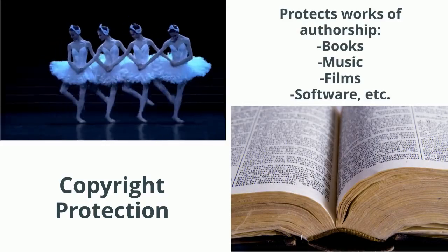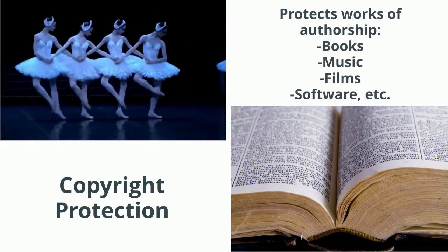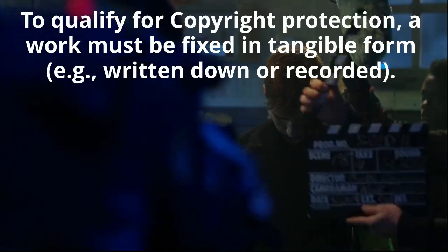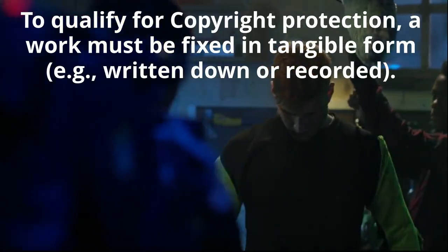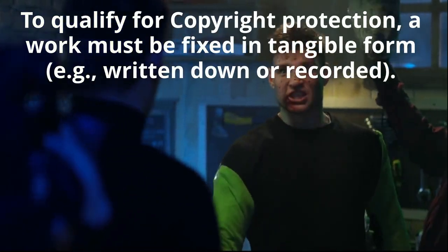Copyright protection protects works of authorship, such as books, music, films, or software. To qualify for copyright protection, a work must be fixed in a tangible form, such as being written down or recorded.